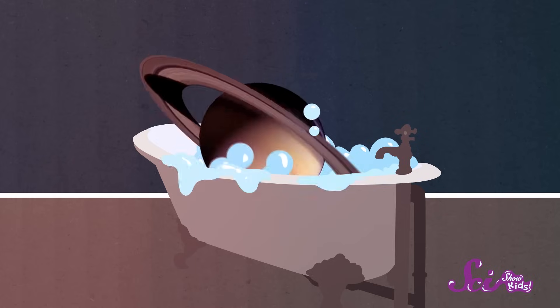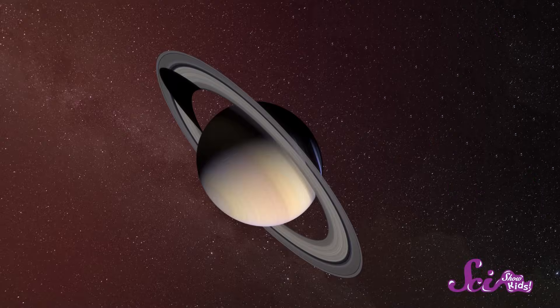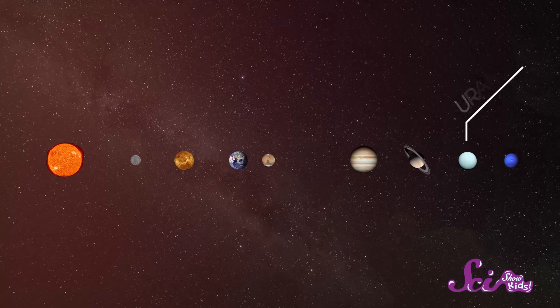And even though Saturn is really big, it's also very light. Some scientists think that, because the gases that make it up are so lightweight, the whole planet would actually be able to float in water — if only we could find a bathtub big enough! Saturn is the furthest planet from the Earth that you can actually see with your own eyes. You'll need a telescope to spot our next gas giant, Uranus.